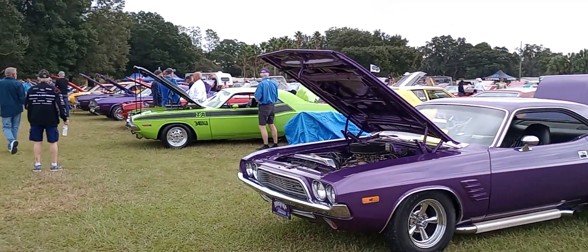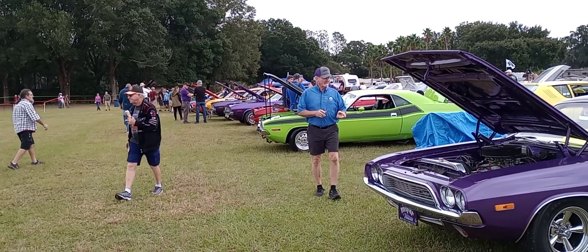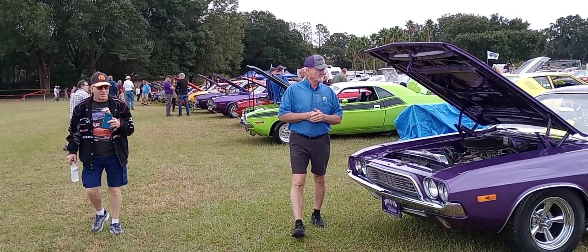So there you have it. That's the e-body row, folks. Don Garlits'. Thanks, Jim. Mopars with Don Garlits' 2023. Thank you.